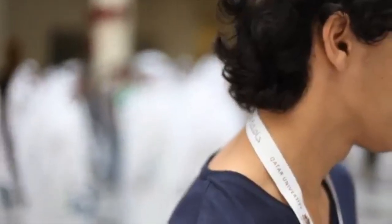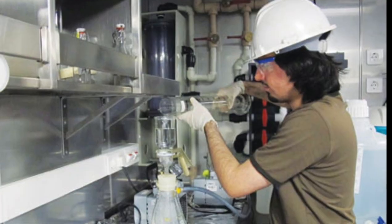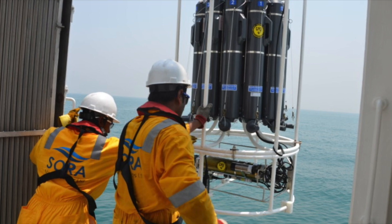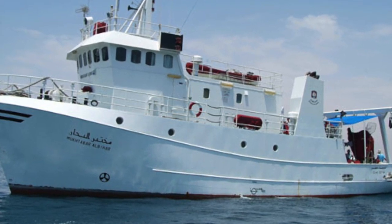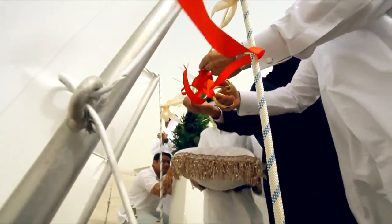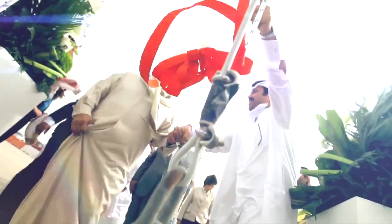Qatar University has a long history of dedication to studying the marine environments of the Gulf. Early in the 1970s, it was apparent to the state of Qatar that studying the marine coastline, which extends for about 700 kilometers, and using its valuable resources is very crucial. Mukhtabar al-Bihar was the first oceanographic research vessel, commissioned in 1982, and was recently replaced by the research vessel Jinan, a generous donation by His Highness Sheikh Tamim bin Hamad bin Khalifa al-Thani, for Qatari environment researchers and marine studies.